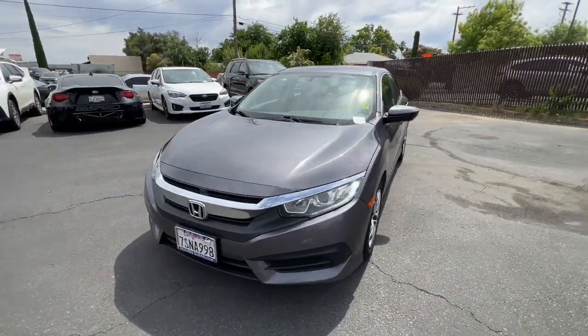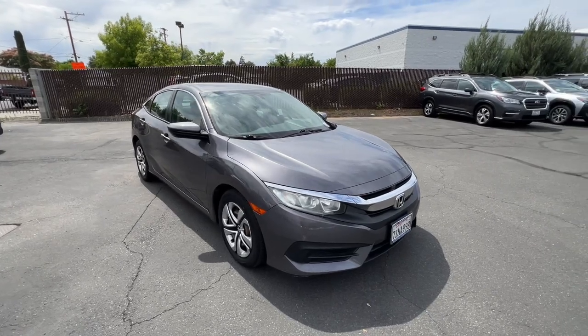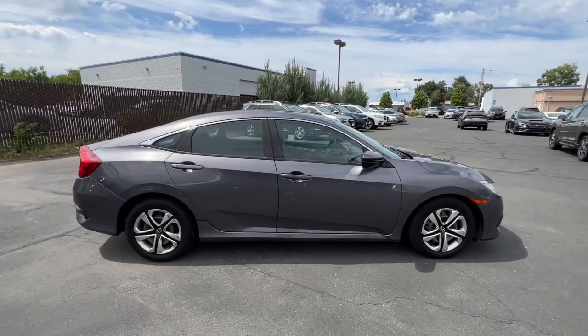Hop into the 2016 Honda Civic. This vehicle is an outstanding buy with fewer than 150,000 miles on the odometer. You'll look smart and sporty in the Civic sedan.